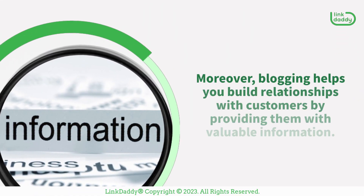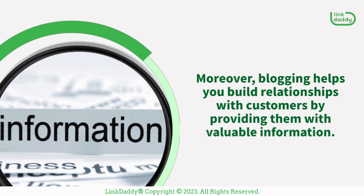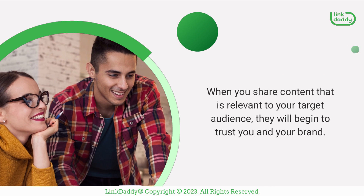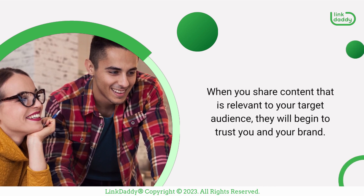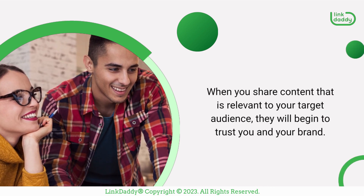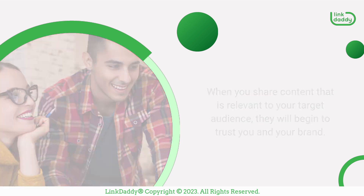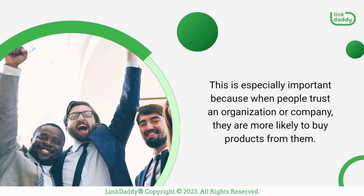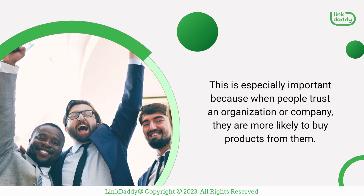Moreover, blogging helps you build relationships with customers by providing them with valuable information. When you share content that is relevant to your target audience, they will begin to trust you and your brand. This is especially important because when people trust an organization or company, they are more likely to buy products from them.